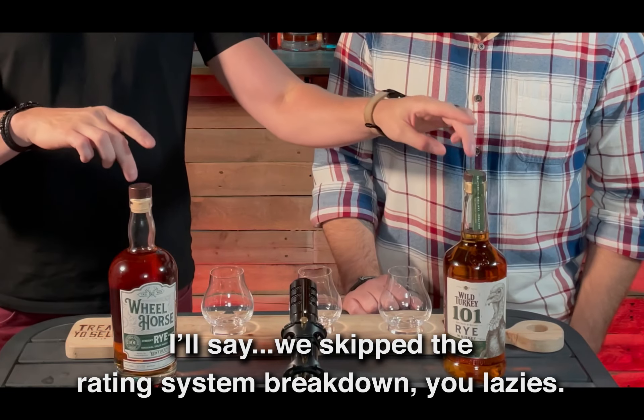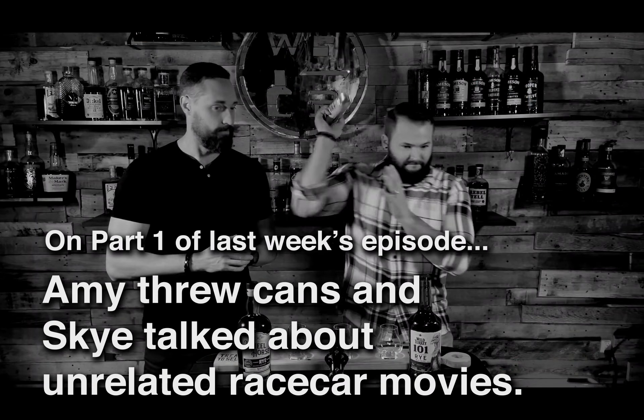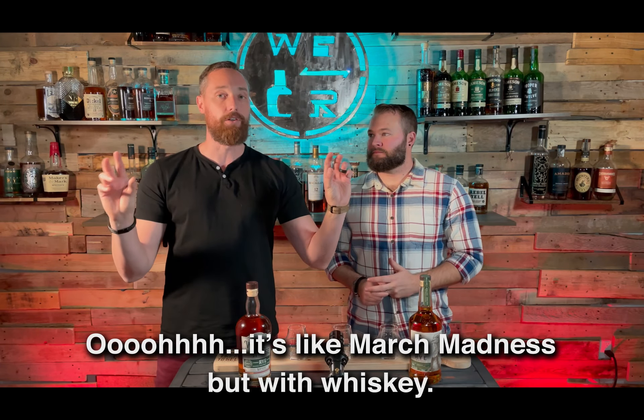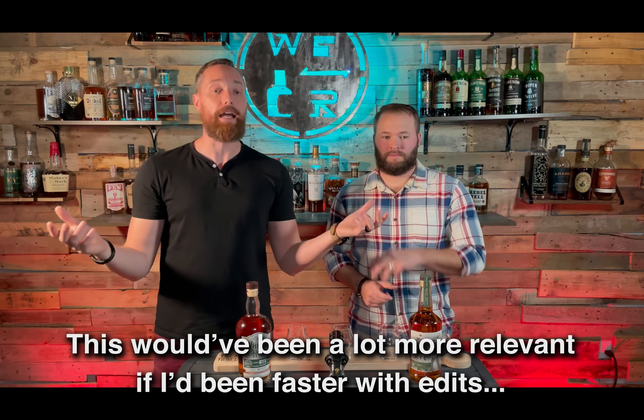Today's a slightly different episode. We're going to be blind taste testing these two rye whiskies. And we're also going to do a three-part series. We're going to taste test these two, find out which one we like the best. Then we're going to do another episode with Rabbit Hole and A.D. Law's rye. Then we're going to take those two winners and see which one wins the gold medal. It's a bracket, and all of it's a blind taste test.